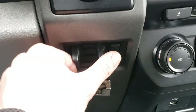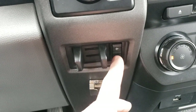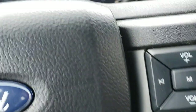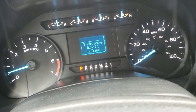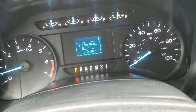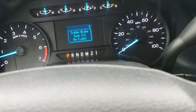Here's your integrated trailer brake controller. The truck's dinging because there's no trailer connected. You do have adjustable gain right here — it ranges from zero to ten in half-point increments. We've got it set right in the middle and the customer can adjust as needed.